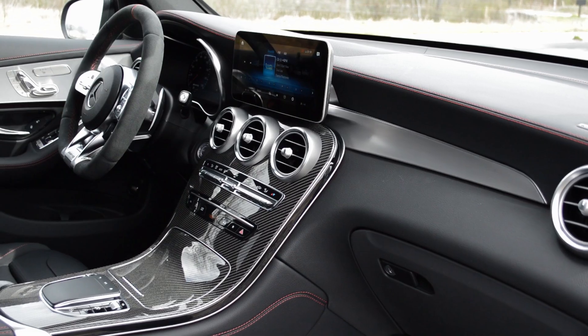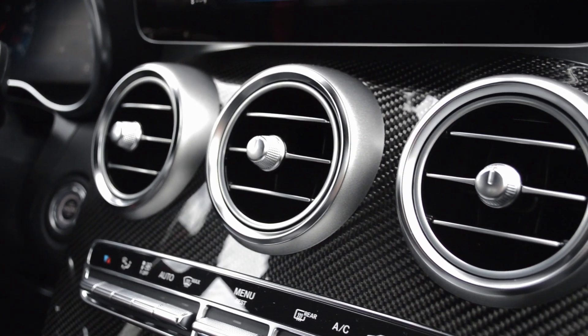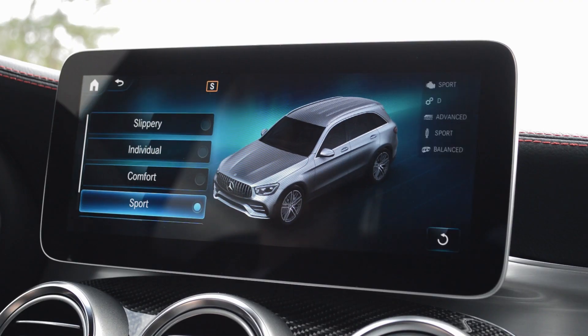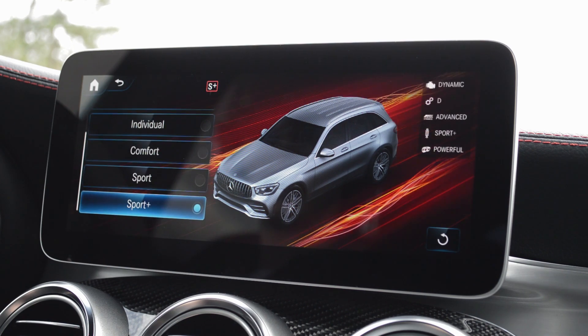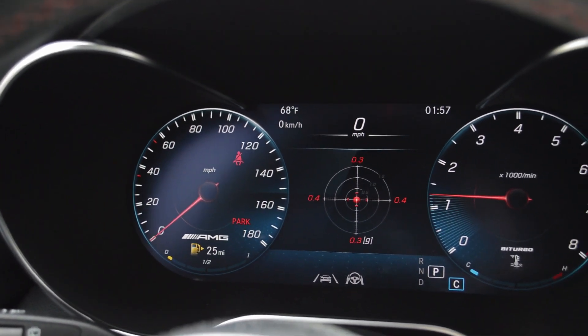For the 2020, Mercedes-Benz has redesigned the interior of the GLCs as well. Like the GLC 300 we did, it has the new widescreen infotainment. But this one actually does have the LCD gauge cluster, which is a nice touch — it's super clear and you can customize it however you want. Right now we have it showing us the G-force, just because why not — we're in an AMG.